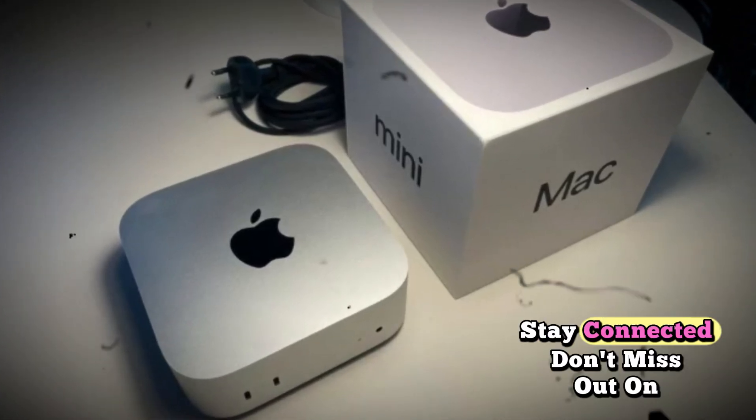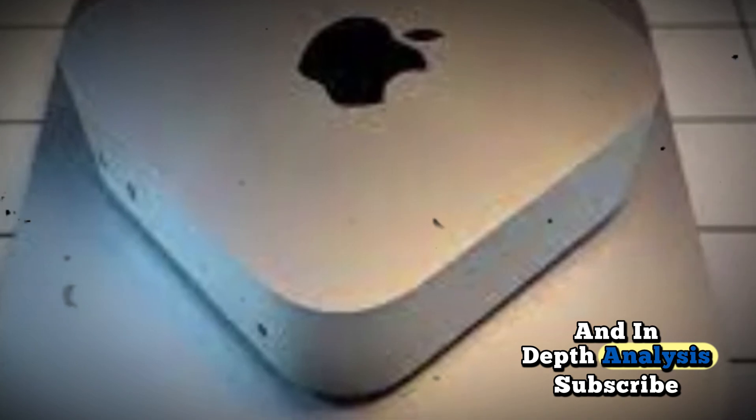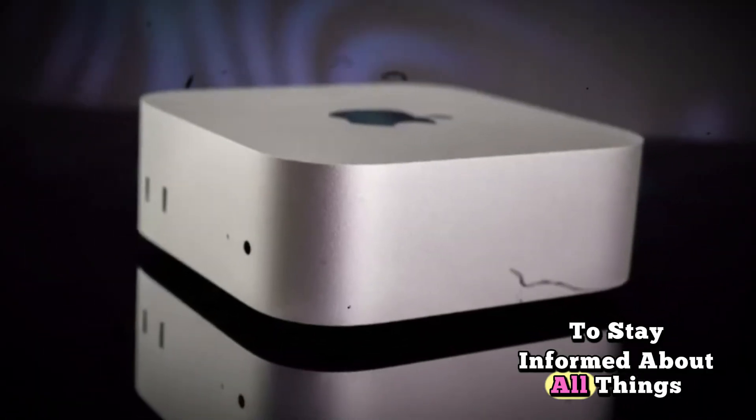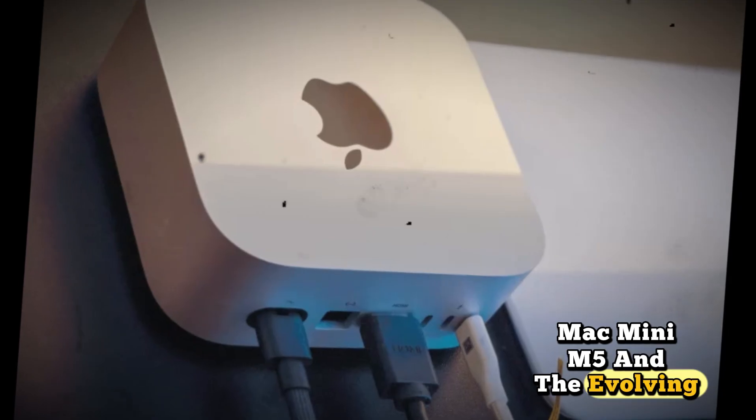Stay connected — don't miss out on the latest updates and in-depth analyses. Subscribe and hit the notification bell to stay informed about all things Mac Mini M5 and the evolving world of Apple technology.